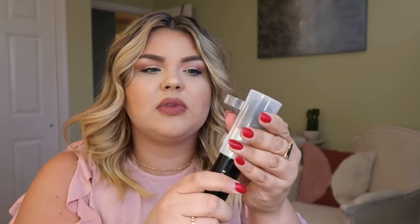So we have a pro airbrush blender brush from Sephora, and I got this for setting my face with powder. It's the Pro Airbrush Blender number 78. It's kind of a dense face brush — I think it'll be great for really pressing powder into the skin and locking it down.